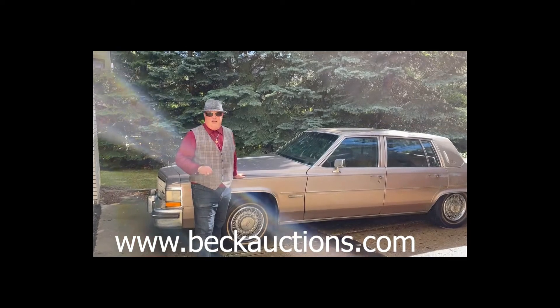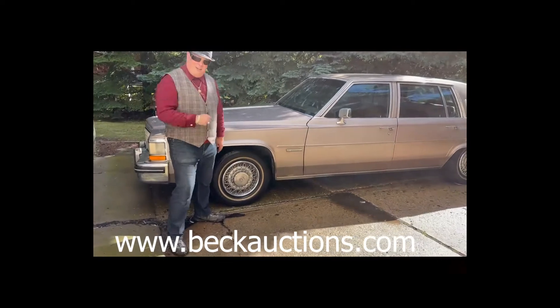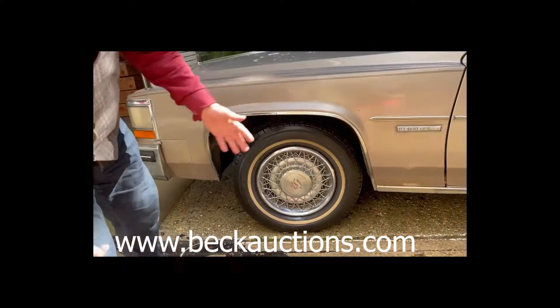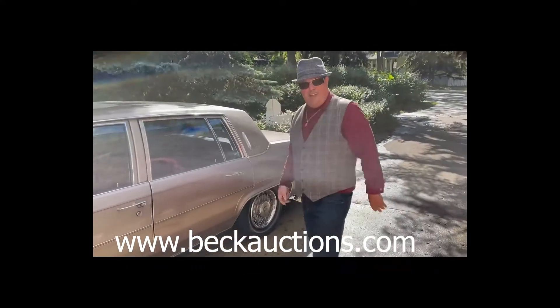If you're looking at other 1983 vehicles, you'll notice that this one is in mint condition. Look at the chrome on this — look at the reflection on this. You can see this is like factory showroom condition. Beautiful. This thing is barely broken in.